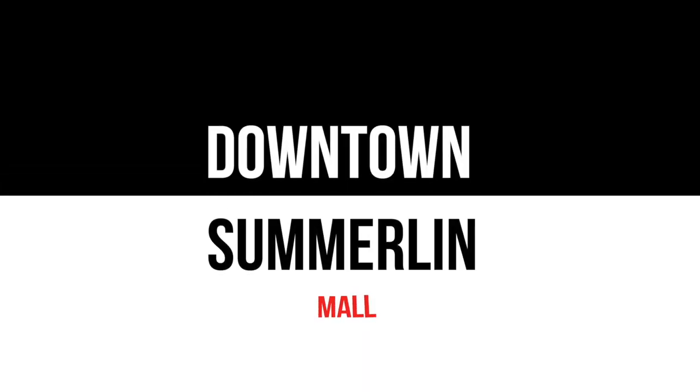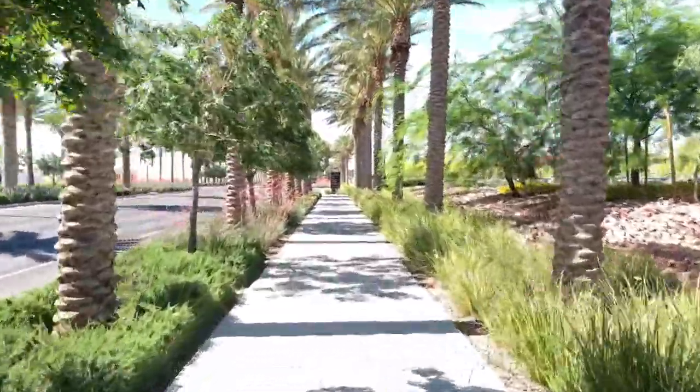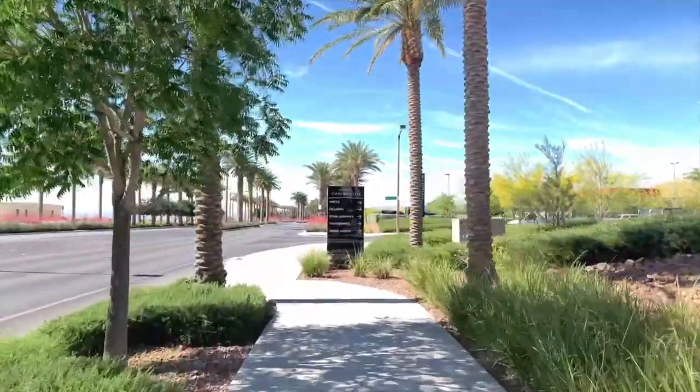Welcome to Downtown Summerlin Mall. My name is Angela O'Hare, a realtor here in Las Vegas, Nevada with the O'Hare team, and today I'm going to do a walkthrough tour of the Downtown Summerlin Mall.